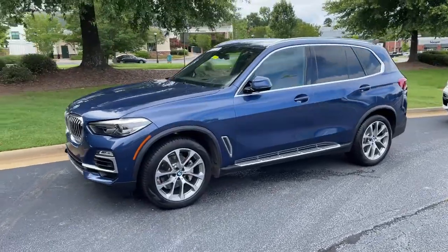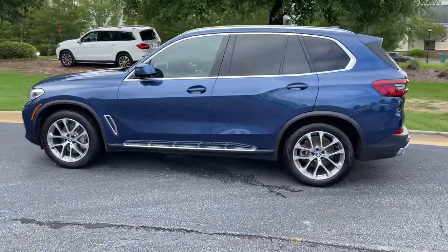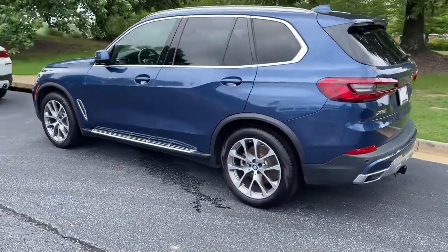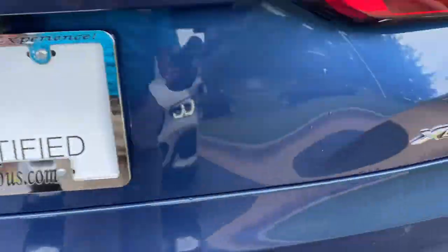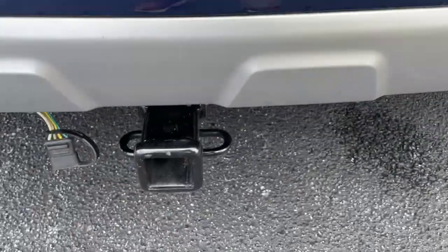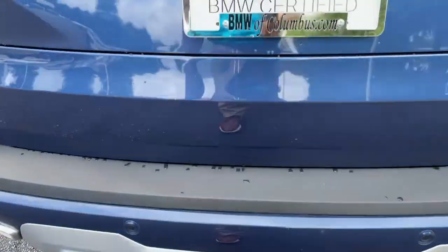Here we have this 2019 Phytonic Blue X5 with the 20-inch wheels, just recently traded back in. There is your X5 badging — it is all-wheel drive. It still has a trailer hitch as well, and there is remote engine start capability.